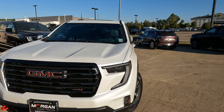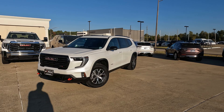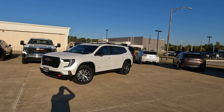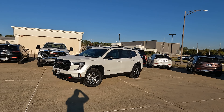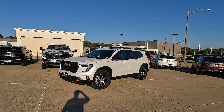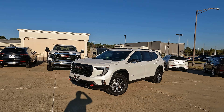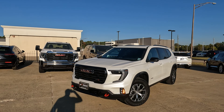This is the 2024 GMC Acadia AT4. Is this the most versatile Acadia trim level? I'm Tom from Vehicle Visionary. Today I'm at Mike Morgan Buick GMC in Shreveport, Louisiana, and we're going to go over the particulars on this fully redesigned for 2024 GMC Acadia. Check out the link down in the description of the video.